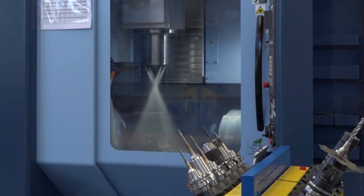Would you say that this is one of the best machines you've actually worked on? Definitely, yeah. The accessibility of the machine is really good. When you're proving programs out you can see everything — there's a nice big window on it — and yeah, I would say it's up there with one of the best Matsura's that I've worked on.